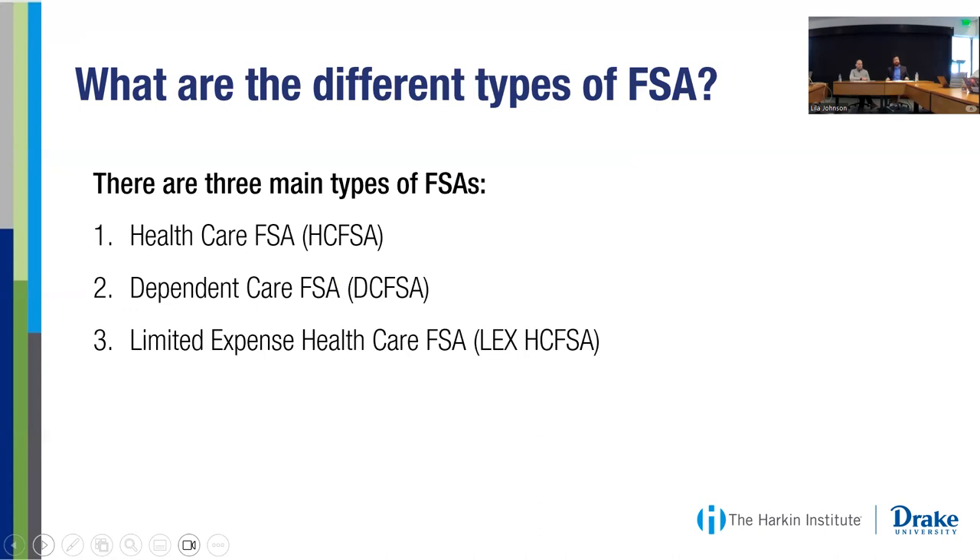There are three different types of FSAs. The first is the Healthcare FSA, or HCFSA. The healthcare flexible spending account pairs with a lower deductible medical plan from your employer. You can contribute up to $3,200 per year into that account. If your spouse also has a plan where they're eligible, they can also contribute $3,200 per year in 2024, so you can get up to $6,400 into these plans. Whatever money is left at the end of the year that you don't spend is returned to the employer.